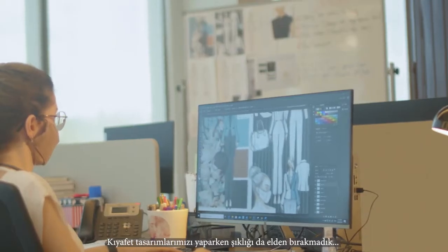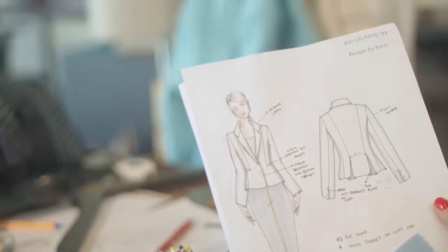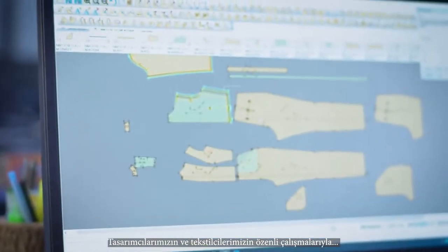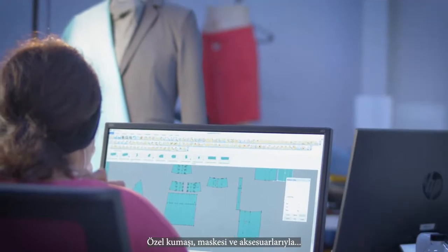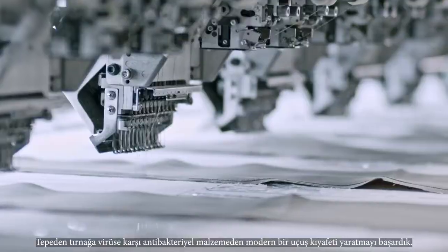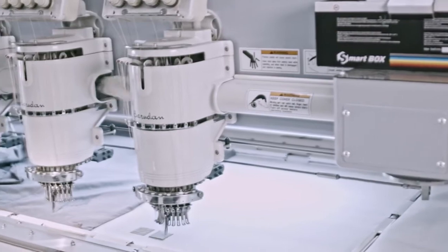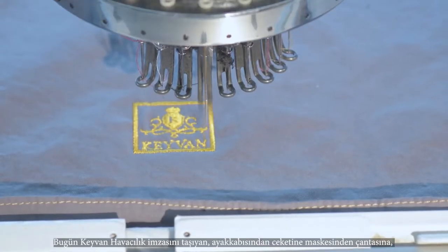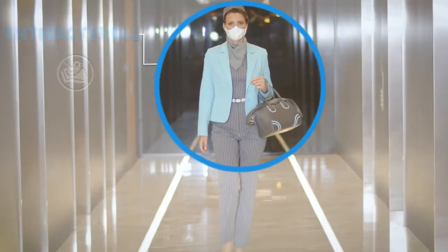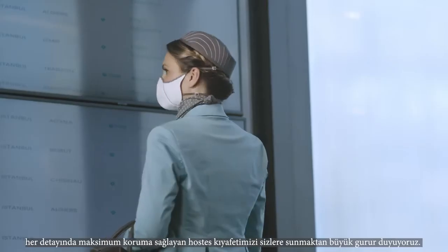While creating our uniform designs, we cared for elegance. As a result of the attentive work of our highly experienced designers and textile manufacturers, we created a modern flight suit from top to bottom with antibacterial protective materials, masks and accessories. Today, we are proud to present you our crew uniform with the signature of Kayvon Aviation, providing maximum protection in every detail from shoe to jacket, mask to bag.